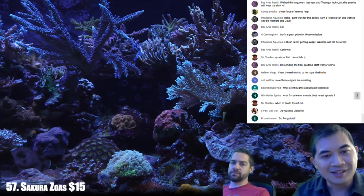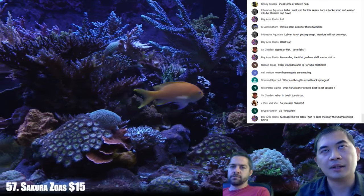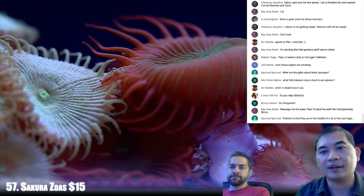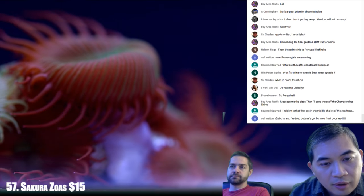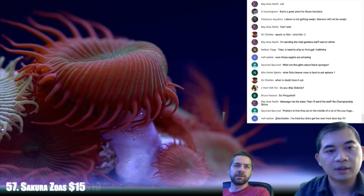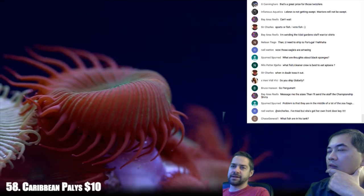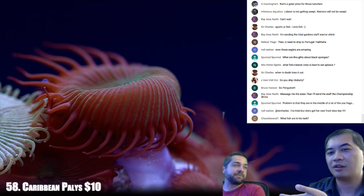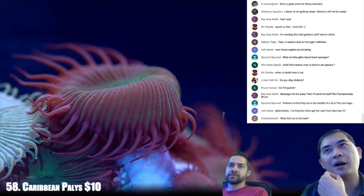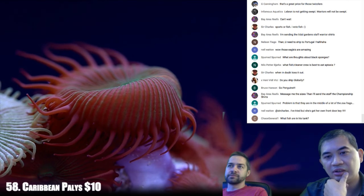What fish or cleaner crew is best to eat aptasia? Easily the copperband butterfly. Also that one type of filefish — the aptasia-eating filefish, a gray leaf-like fish also known as matted filefish. But I hear those can bother zoanthids. Number 59 — some Jack Frost pallies. What fish are in Nathan's tank? Orange spot filefish, Achilles tang, yellow tang, yellow-eye kole tang, three square spot anthias, a couple various dragonets, and a large leopard wrasse — all in the display tank.